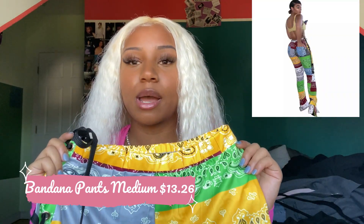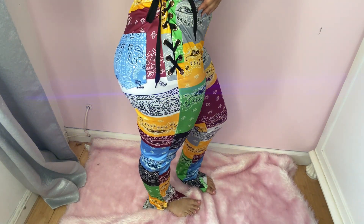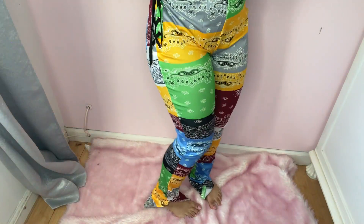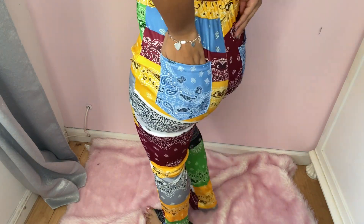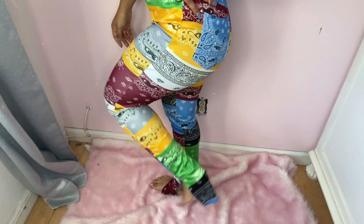The next item is a pair of bandana pants — they're very trendy. I've seen these a lot, but these are definitely lower quality. They're not actually patchwork or real bandana fabric; they're just a printed version. But they're still cute and have back pockets. I got a size medium and I definitely could have gotten a size small — my sizing is just weird. I'll probably just pin it in the back for pictures. They also have these cutouts on the side, which is super cute — I didn't even notice that in the product picture.